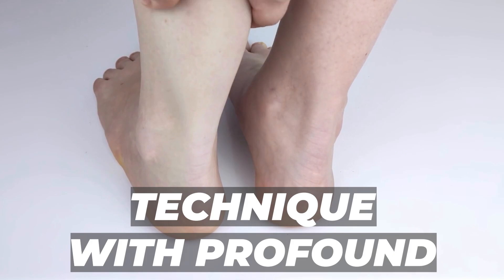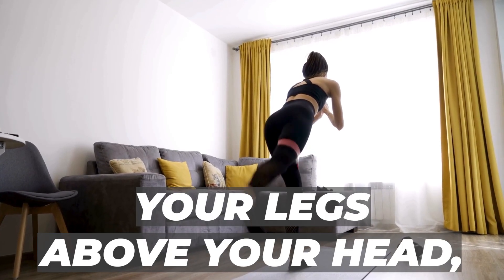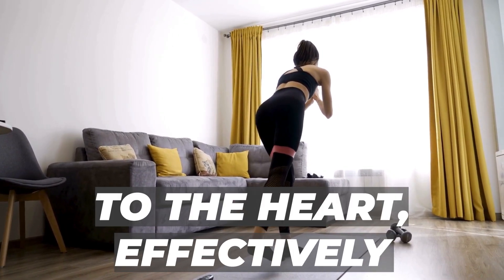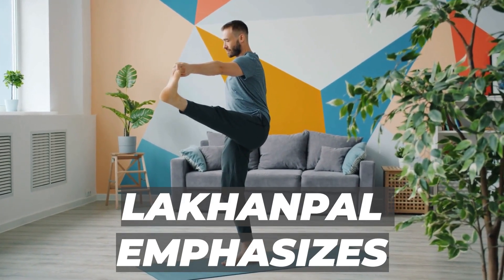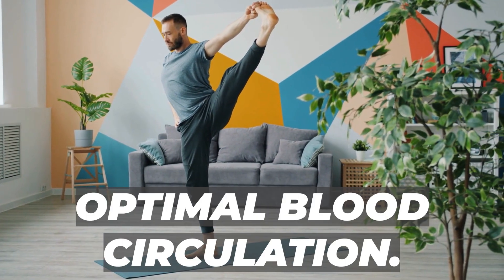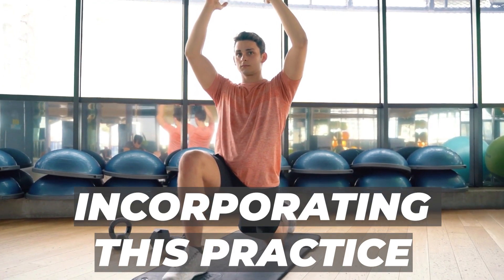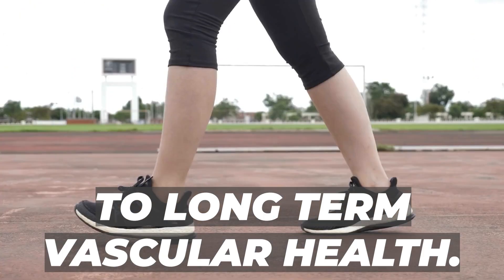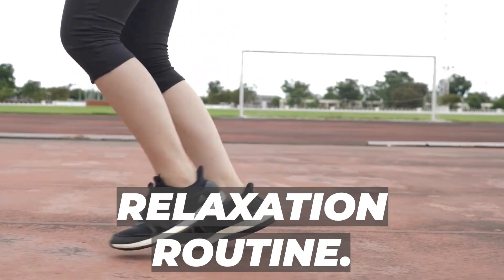The practice of elevating your legs goes beyond a mere remedy for swollen ankles — it's a therapeutic technique with profound benefits. By positioning your legs above your head, you create a natural pathway for excess fluid to return to the heart, effectively reducing swelling. Dr. Sanjeev Lakhampal emphasizes the importance of a slight bend in the knees for optimal blood circulation. Incorporating this practice into your routine not only alleviates immediate discomfort but can also contribute to long-term vascular health.